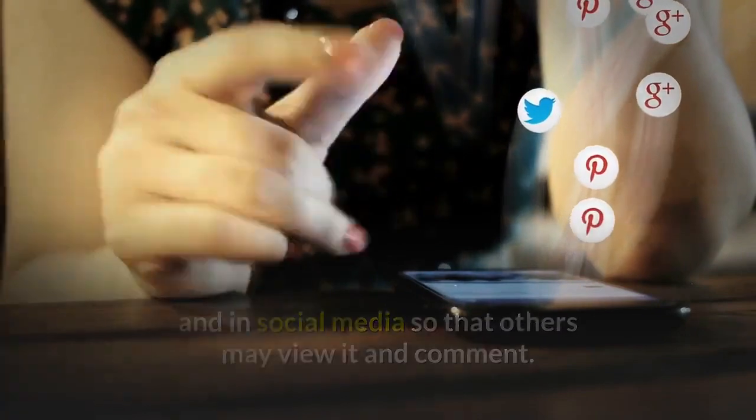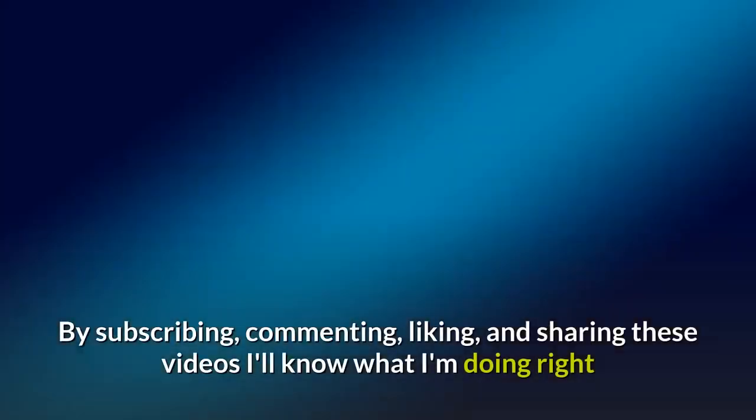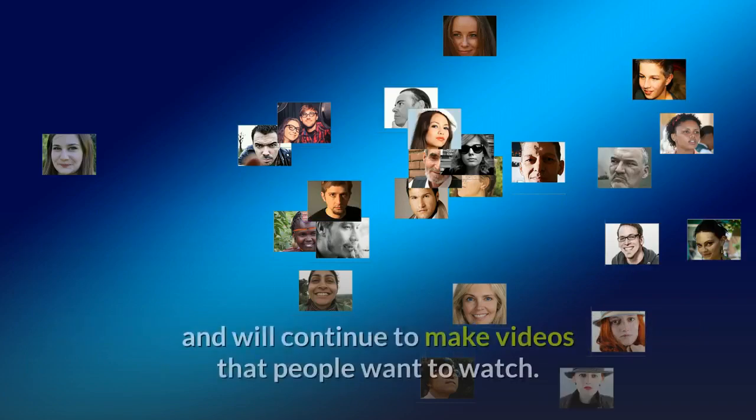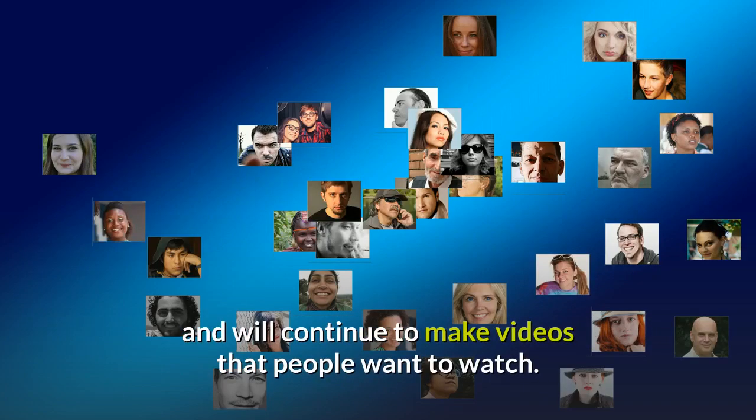Please share this video with friends and colleagues and in social media so that others may view it and comment. By subscribing, commenting, liking and sharing these videos, I'll know what I'm doing right and will continue to make videos that people want to watch.